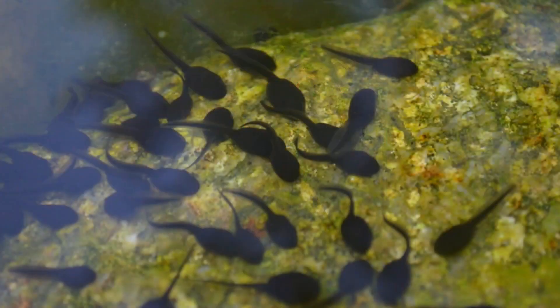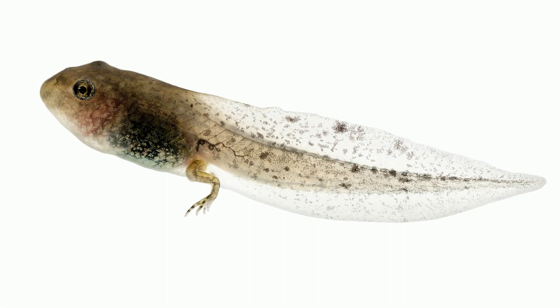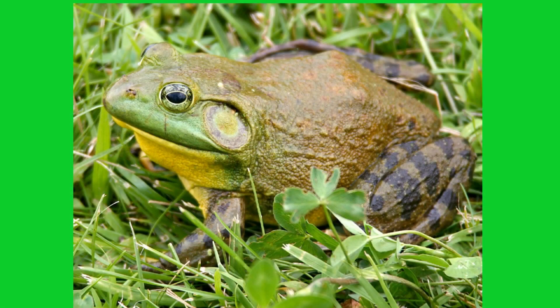Tadpoles live completely underwater. After a few days, a hormone in the tadpole's thyroid gland initiates metamorphosis. The tadpoles will turn into froglets. The body shrinks and the legs form. The organs of the tadpole have to change so that the tadpole can go from living underwater to living on land as an adult frog.